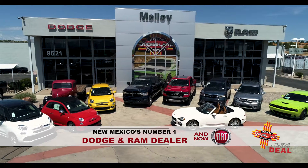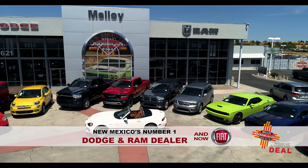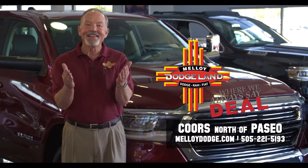We're New Mexico's number one Dodge and Ram dealer with hundreds of used cars, trucks, and SUVs too, family-owned and local, at Malloy Dodge on Coors, where we always say, deal.